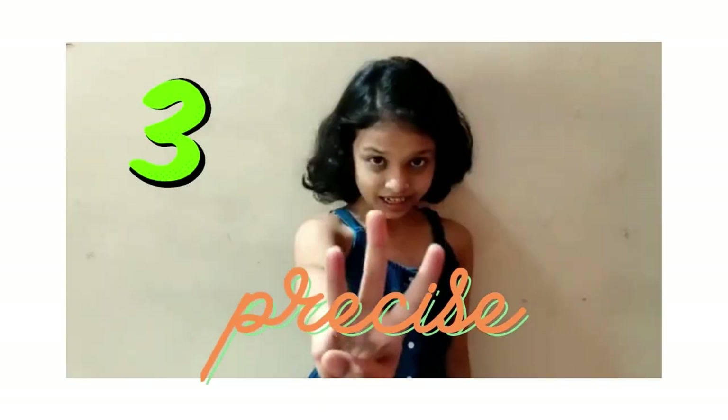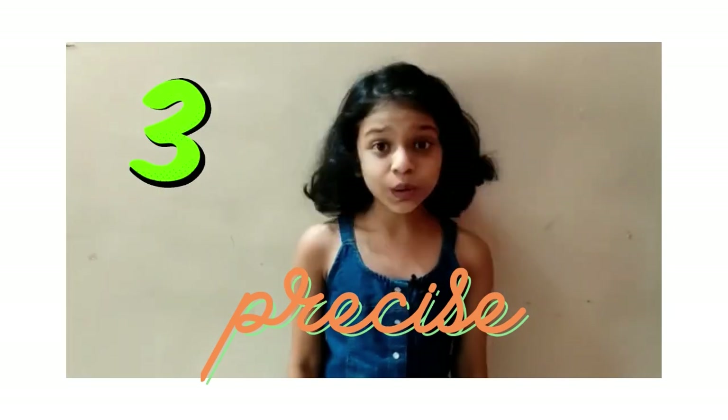Tip number 3: Be precise in what you are trying to say. Don't beat around the bush. Let me give you an example. Case 1: My mom says, "Anika, go buy a packet of brown bread."